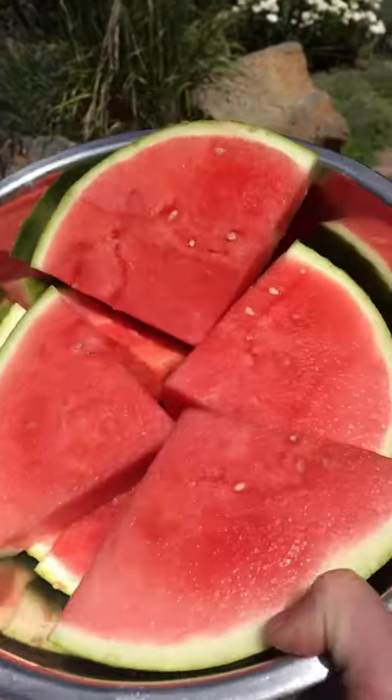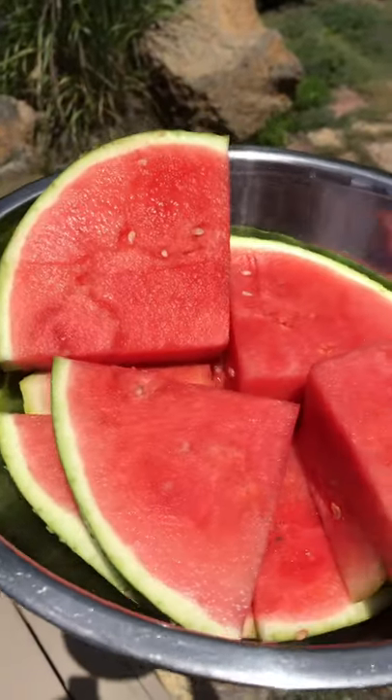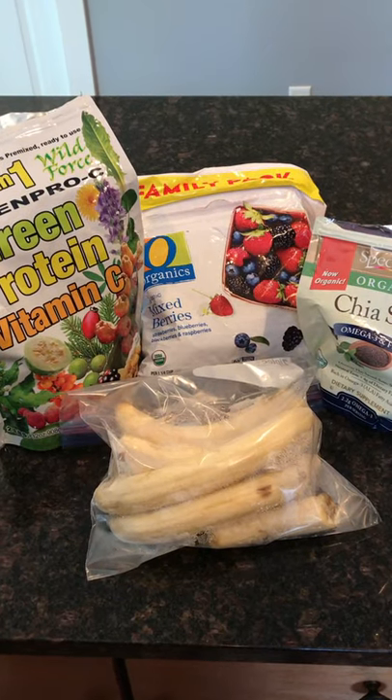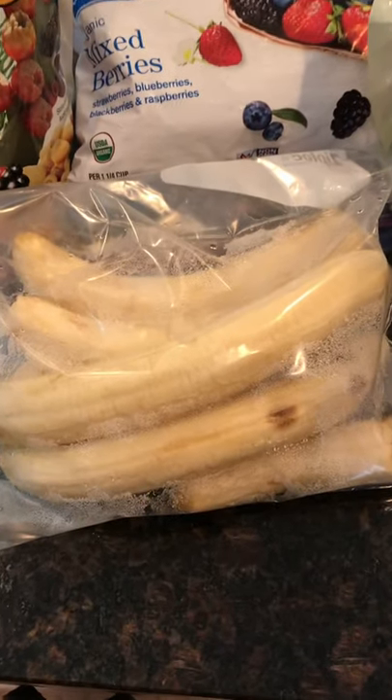I started off with this big bowl of juicy sweet watermelon — the way I like to start it in the summertime. That was really good, and about 30 minutes later I made a big smoothie.